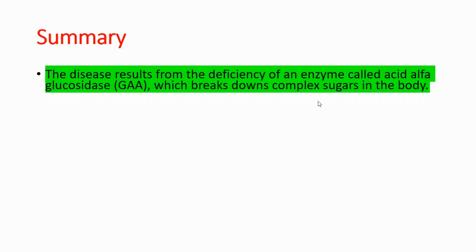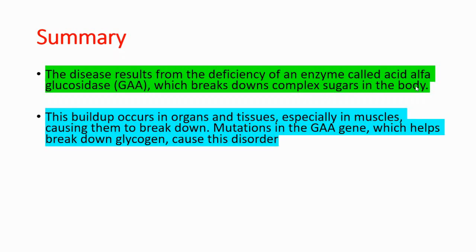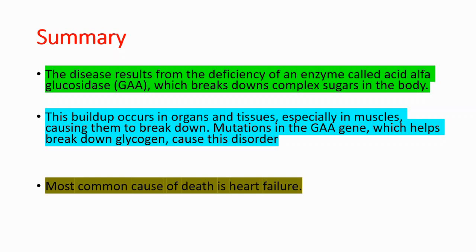As a summary: the disease is caused by an enzyme deficiency — that enzyme is alpha-glucosidase, which normally breaks down complex sugars in the body. This buildup occurs in organs and tissues, especially muscles, causing them to break down. Mutations in the GAA gene cause this disorder, and the most common cause of death in these patients is heart failure.